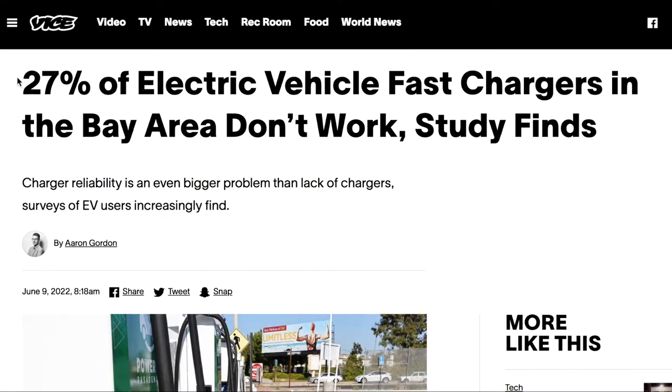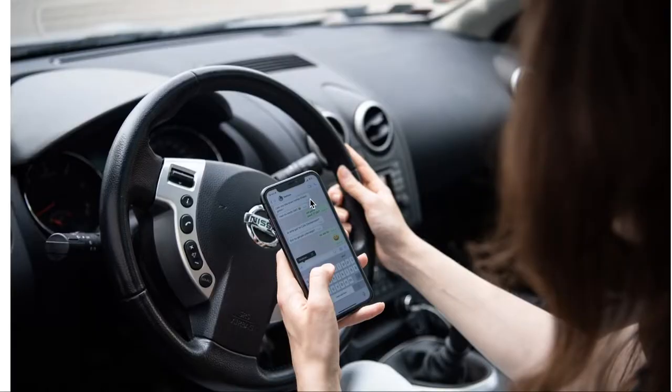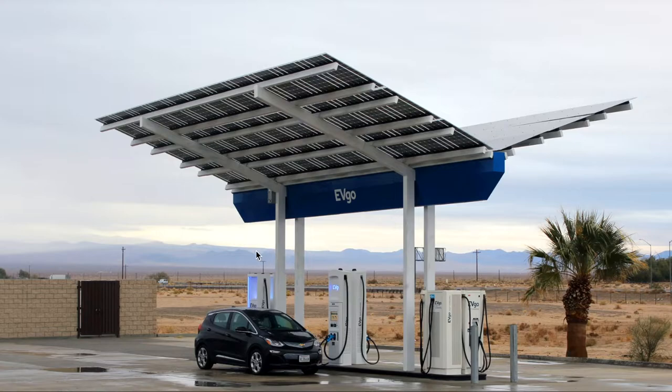A key thing is that chargers need to work — a lot of chargers just straight up don't work. According to a study in the Bay Area, 97% of the fast chargers are owned by three companies: ChargePoint, Electrify America, and EVgo. ChargePoint had a relatively large reliability issue with over 35% of their chargers not working. About a quarter of EVgo's chargers didn't work and close to 20% of Electrify America's chargers didn't work. This can be devastating if you let your battery go all the way down to 5% or 1% before trying to charge — if you come up to a charger that doesn't work, you're really in a bad place.